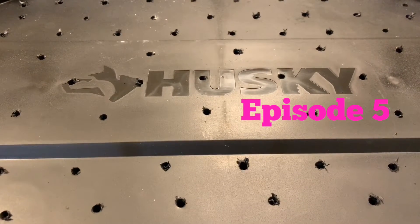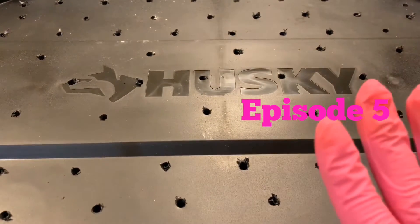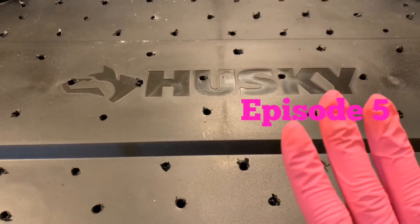Hey everybody, it's Emily, the Crazy Worm Lady. Today I'm here with another update on our worm bin basic series.